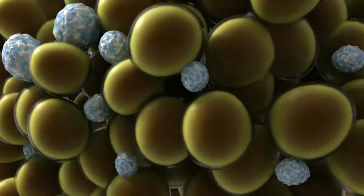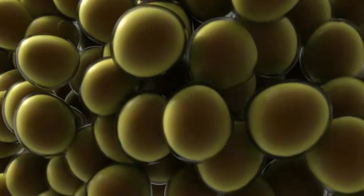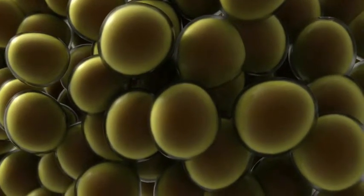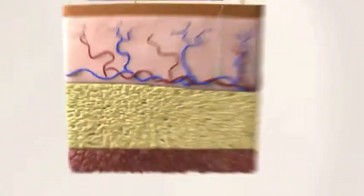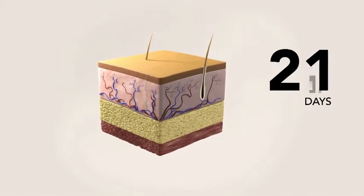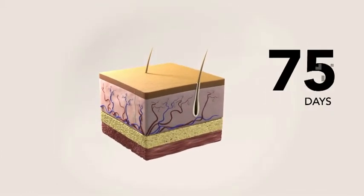Over the next few weeks and months, the fat cells shrink and begin to die as the patient's own body metabolizes them and naturally eliminates them. The overall fat layer is significantly reduced, which results in a noticeable and measurable reduction in the fat bulge around the targeted flank.